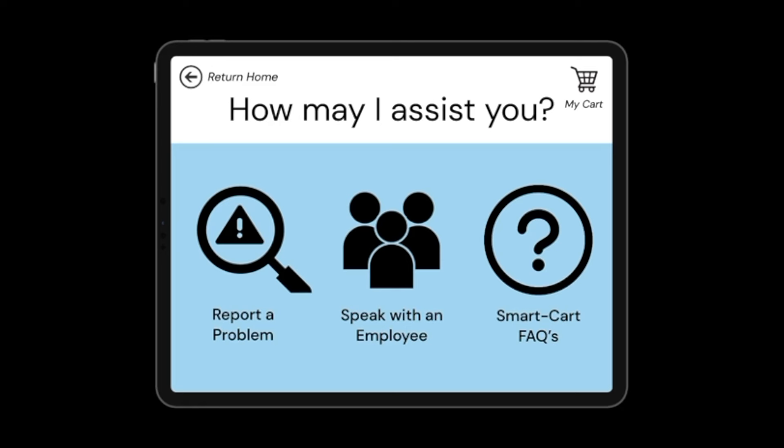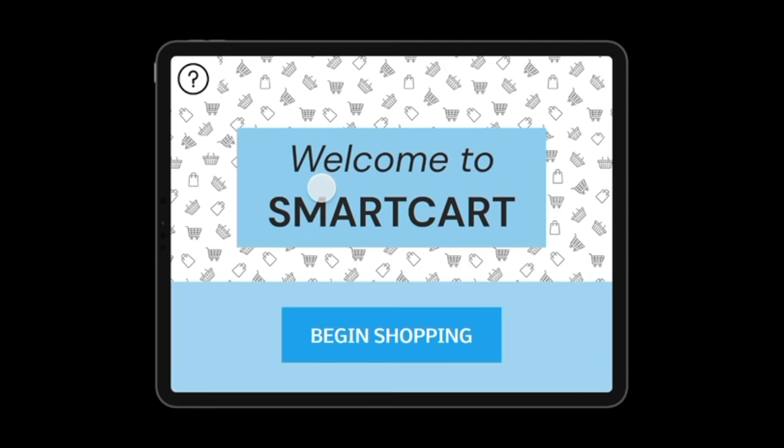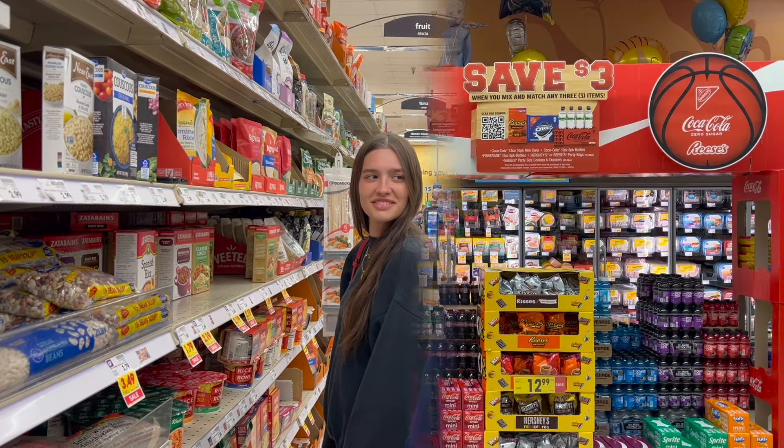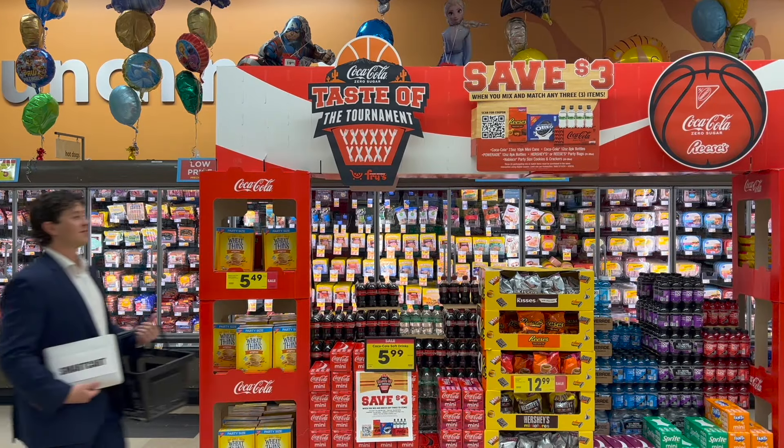At smart cart, we prioritize that each shopper's interaction with our product meets our high standards. If assistance is needed when using our product, shoppers can easily navigate to the help page. Here, they can report any issues with their cart, call over an employee for in-person assistance, or peruse our frequently asked questions for quick answers. Our mission is to make your day with a hands-free, stress-free shopping experience, and the smart cart interface is designed to do just that. Now please enjoy your smart cart experience, and be sure to let your smart cart know if you have any questions along the way.